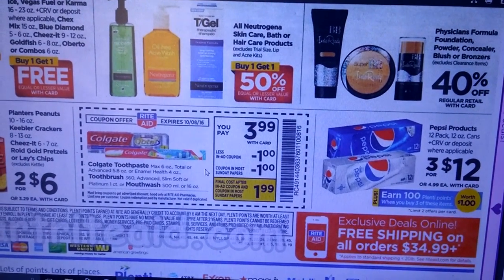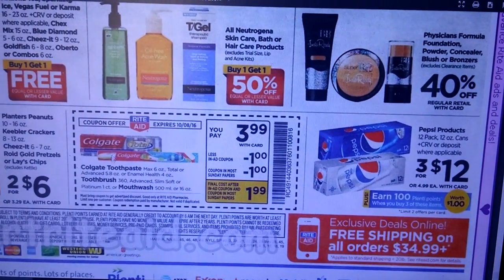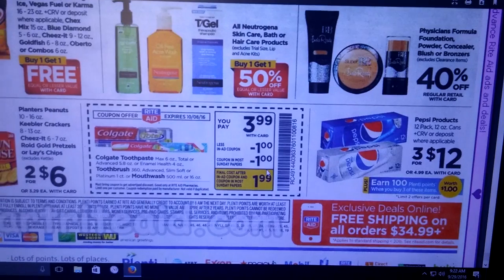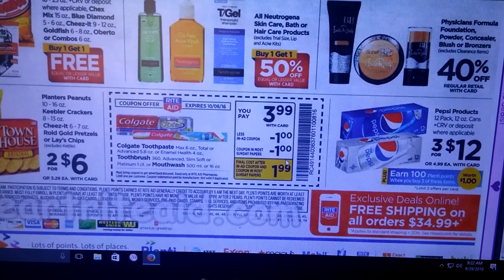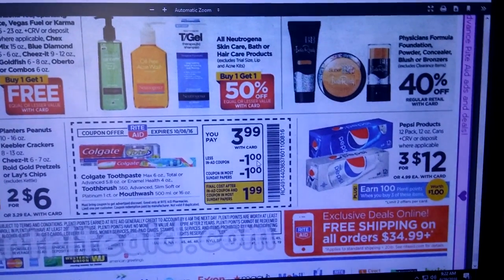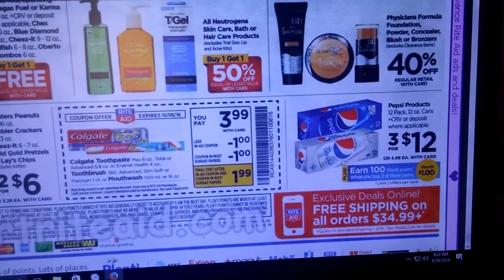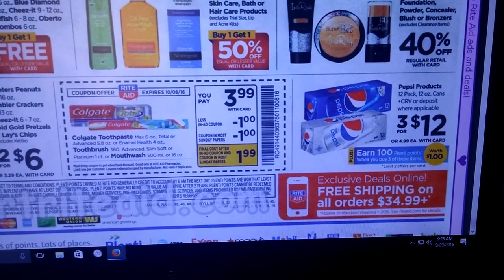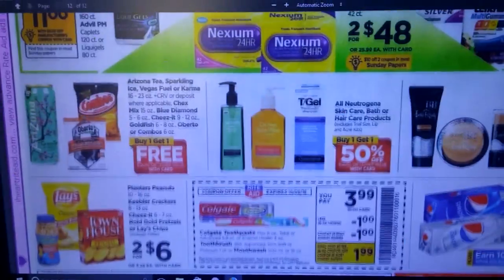Colgate Toothpaste, Toothbrush, and Mouthwash are $3.99. There's an in-ad coupon which will take a dollar off making it $2.99, and then it looks like we're also getting a dollar off coupon in the Sunday insert. We still have $2 off coupons for the mouthwash from a couple weeks ago — if you use that with this in-ad coupon, it's going to make it like $0.99 for the mouthwash. Pepsi products — buy three and get 100 Plenty Points.